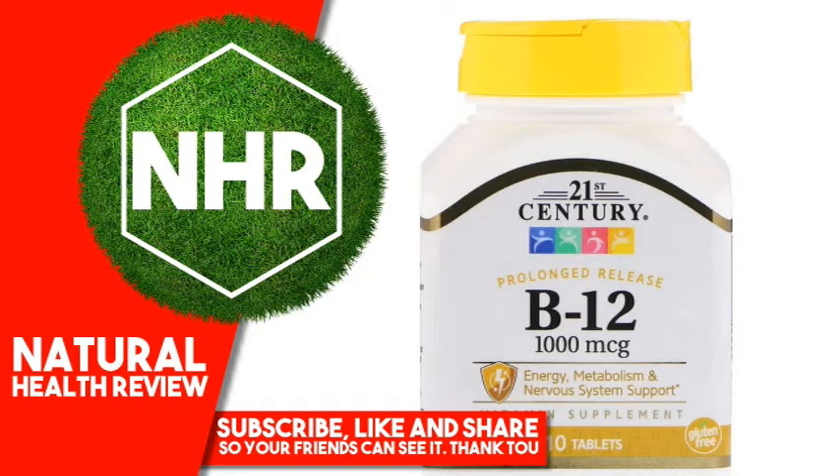Other Ingredients: Cellulose, Maltodextrin, Stearic Acid. Contains 2% of: Hydroxypropylmethyl Cellulose, Magnesium Stearate, Silicon Dioxide. No Added Sugar, Yeast, Preservatives, Artificial Flavors or Colors.